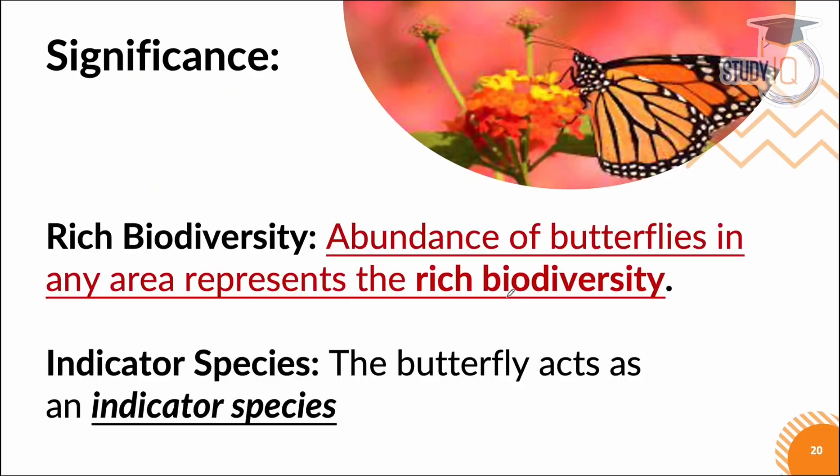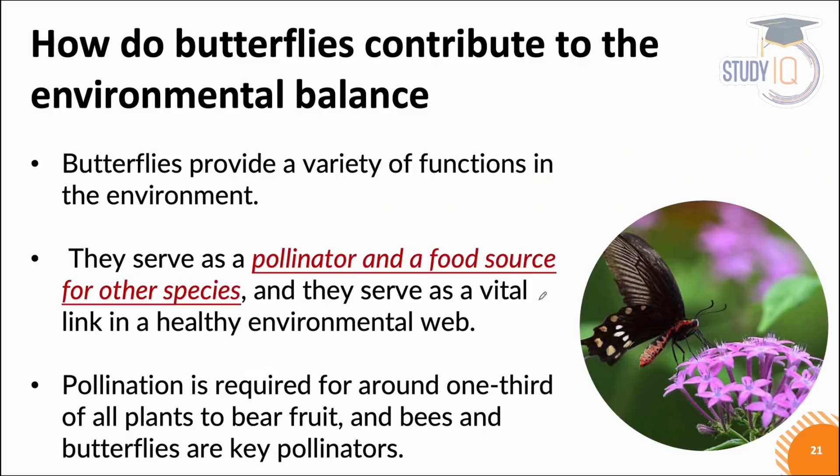Adult butterflies have very big brightly colored wings and their fluttering flight is significant. Butterflies represent rich biodiversity and indicate where the ecosystem is healthy. They are also indicator species — they indicate the health of the ecosystem.